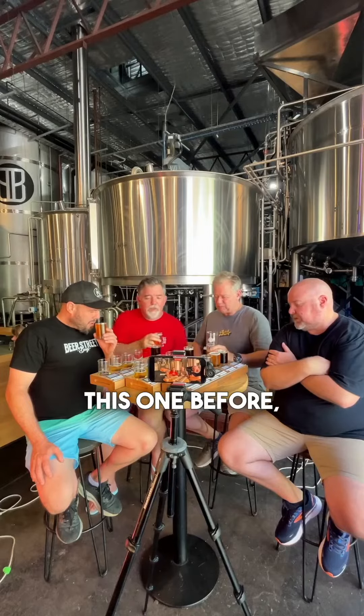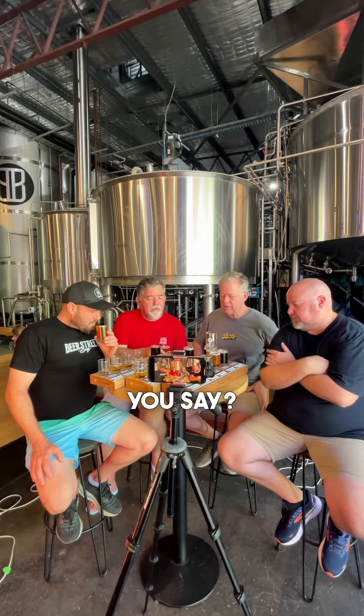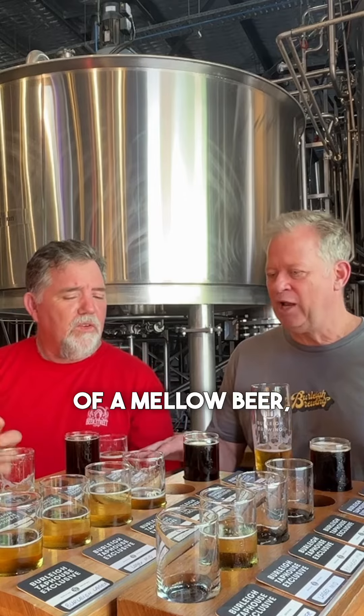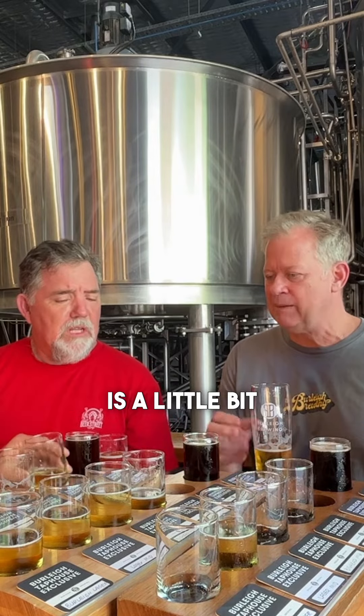I have not seen this one before — this smells great straight away. Is this new? Burley Citrus. It's a different citrus though, isn't it? Orange. This is much more of a mellow beer. I think the cerveza is a little bit more spicy.